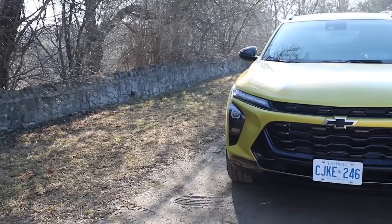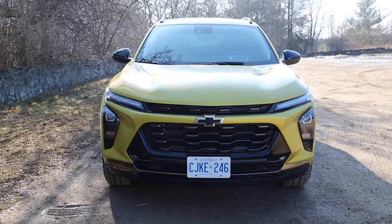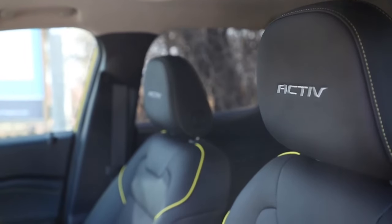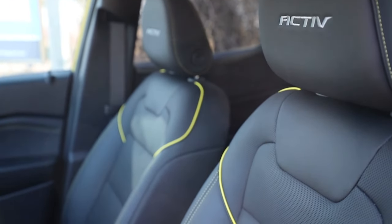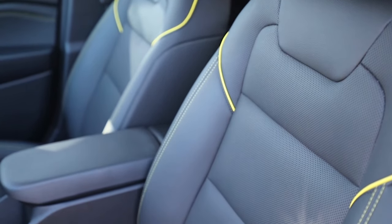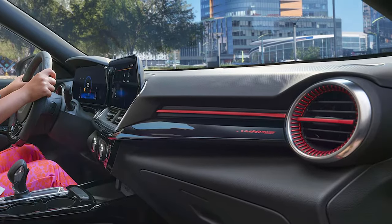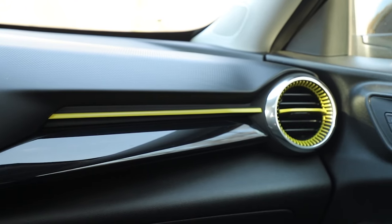Now we're in my favorite of the two — the Chevy Trax. I like it for a lot of reasons. First of all, it's yellow, and yellow cars are just better. But you can get it in different colors. One thing about the Active trim is that the yellow interior accents and pin striping stay yellow no matter what exterior color you choose — that's not a joke. And if you get the RS trim, it's red and stays red. So you better like yellow if you get the Active.